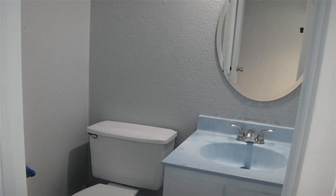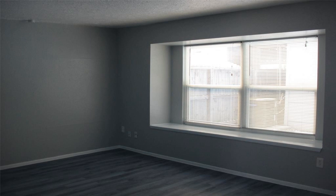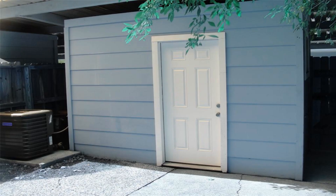Refrigerator in the kitchen and an extra one in the storage room. All windows were replaced with insulated windows. Matching black refrigerator, stove, and dishwasher in the kitchen.